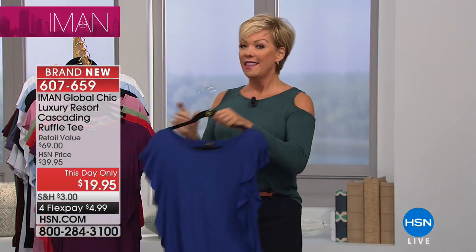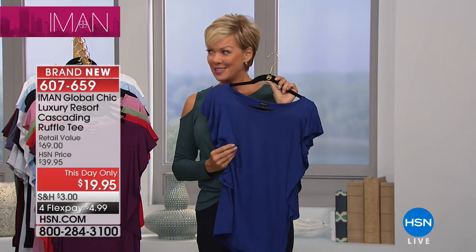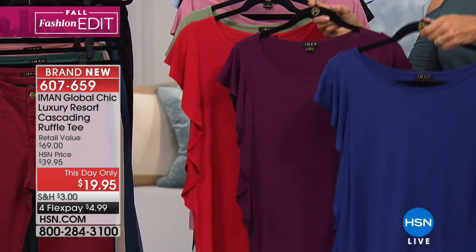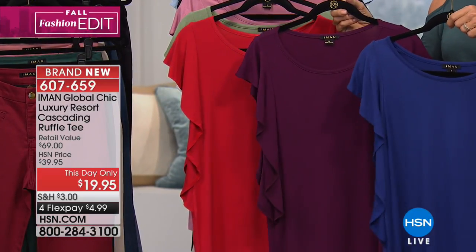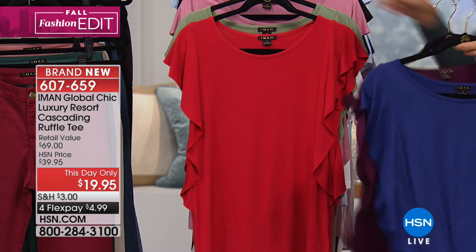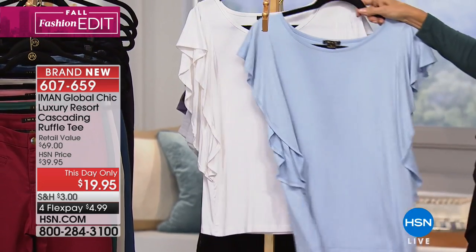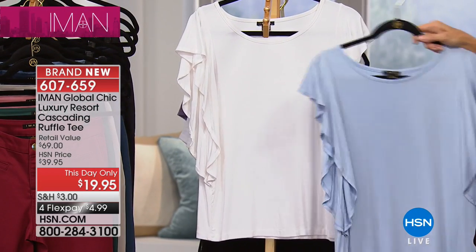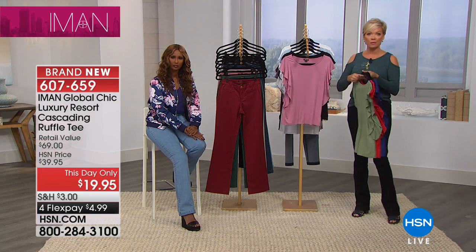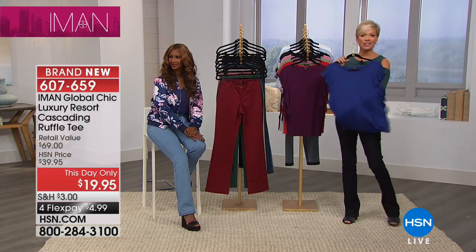Half price on a brand new design from Iman. That modal fabrication — every time I feel something with that expensive modal feel, I'm like, oh yeah, this is what I'm looking for. All these colors are here brand new, first time being seen, and it's yours at $4.99 on a flex pay. Navy blue, deep purple eggplant, red, sage, deep blush, black, soft blue, and classic white. There's nothing basic here — a basic plain old boring t-shirt would cost more than this is being offered at today.